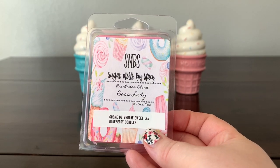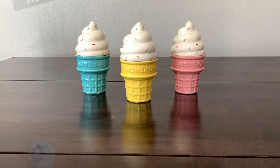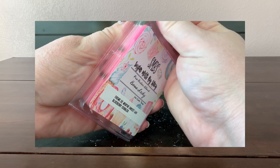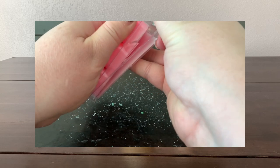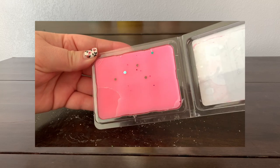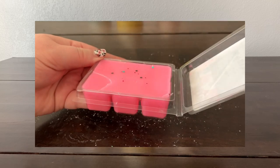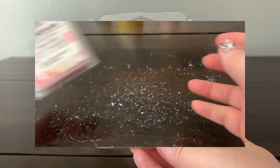I got a clam in 'Boss Lady' — creme de menthe, sweet lavender, and blueberry cobbler. I don't really care for sweet lavender too much, but I'm not getting a whole lot of it. I'm getting mostly mint and mostly blueberry, and maybe a little bit of lavender but it's almost herbal rather than sweet. I'm enjoying it on the cold sniff.